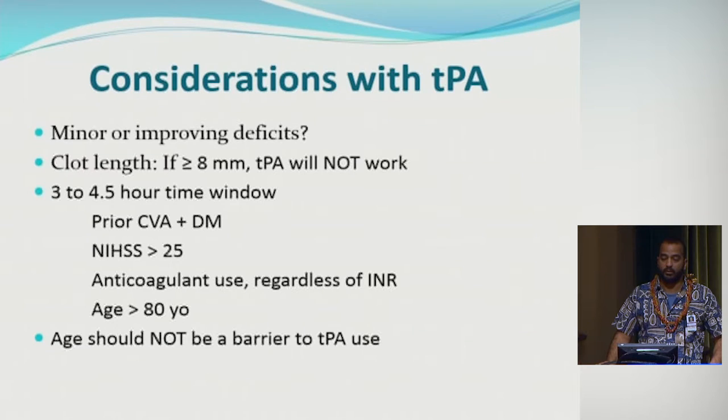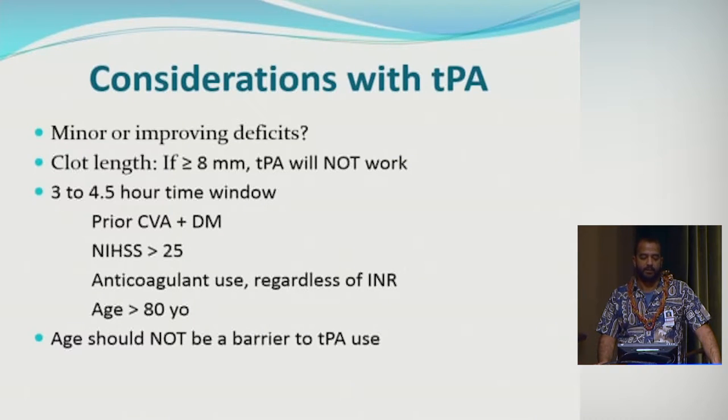An important consideration is whether symptoms are minor or improving. Symptoms may improve in the ED but not completely normalize — this is still an unanswered question with ongoing trials. We sometimes give TPA for very minor improving symptoms because even if symptoms improve, there's still a chance they could worsen. If CT angiogram shows the clot is 8 millimeters or larger, studies have shown TPA will not work for clots that large — that patient may need to be considered for thrombectomy.